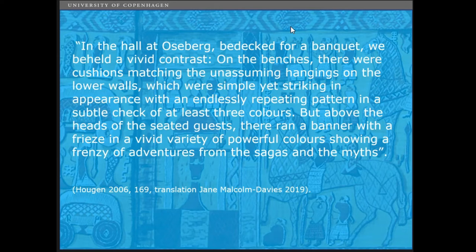Hagen wrote, when discussing Ousebay: 'In the hall at Ousebay, protected for the banquet, would be held vivid contrast. On the benches there were cushions matching the unsumptioned hangings on the lower walls, which was simply yet striking in appearance for the endless repeating pattern in a subtle check of at least three colours. But above the heads of the seated guests there ran a banner with a frieze in vivid variety of powerful colours, showing a fringe of adventures from the sagas and the myth.' There is no textile archaeologist that would dare to write something like this today.